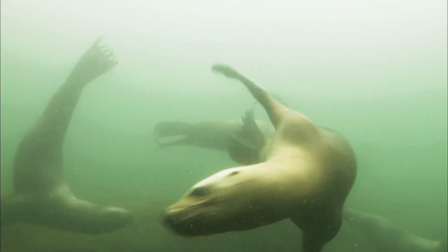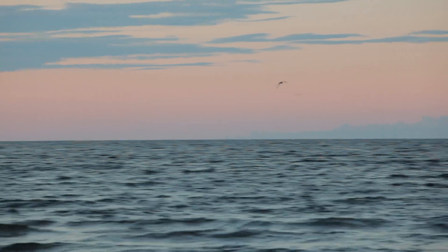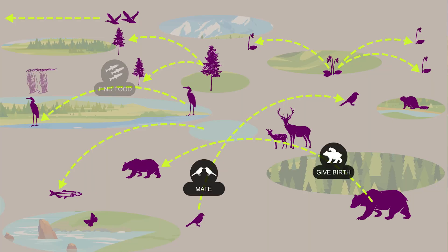Species on land, in the water and in the air travel to mate, give birth, find food and disperse their seeds. And species will move in and out of the park many times through their lifetime, often many times during the day.